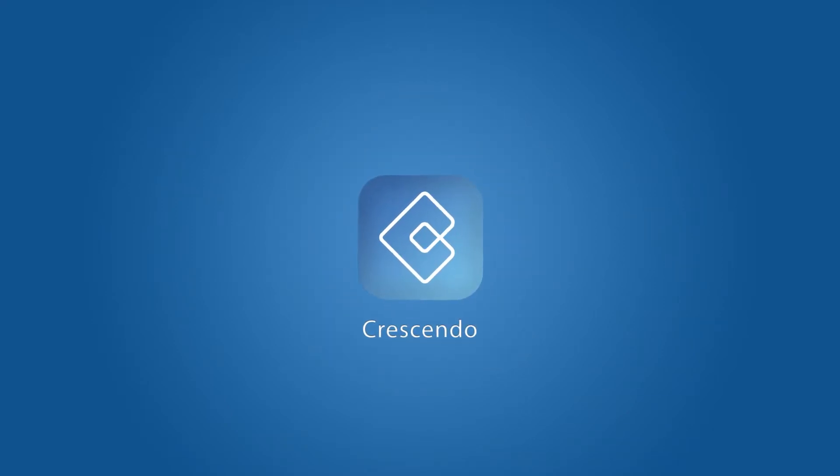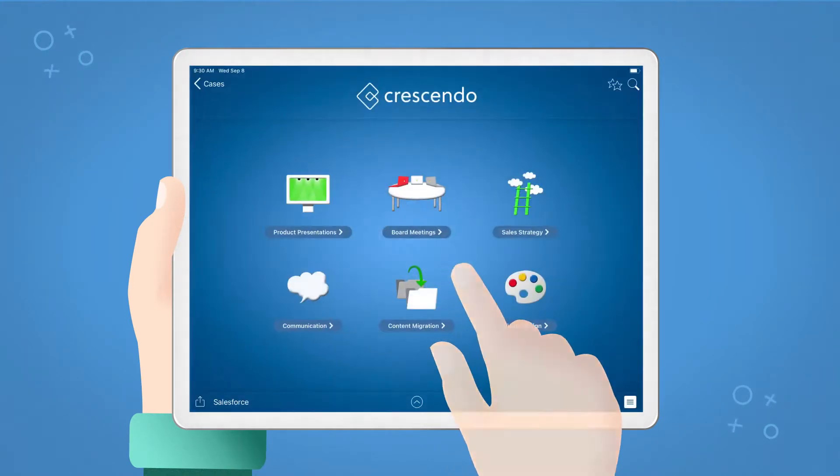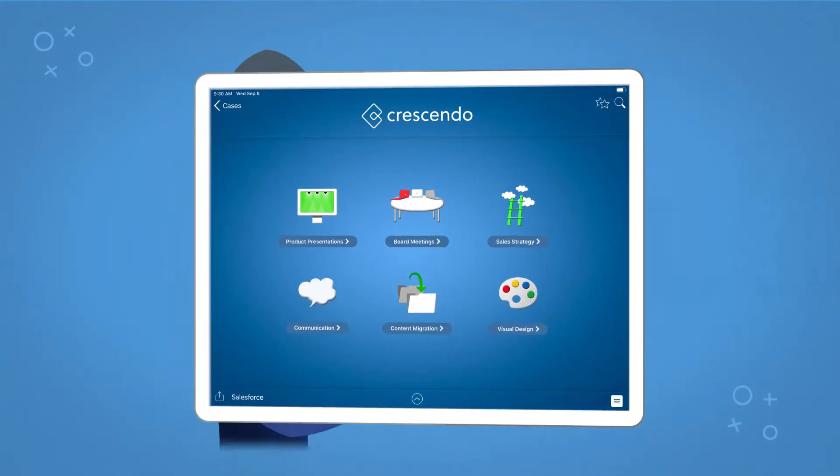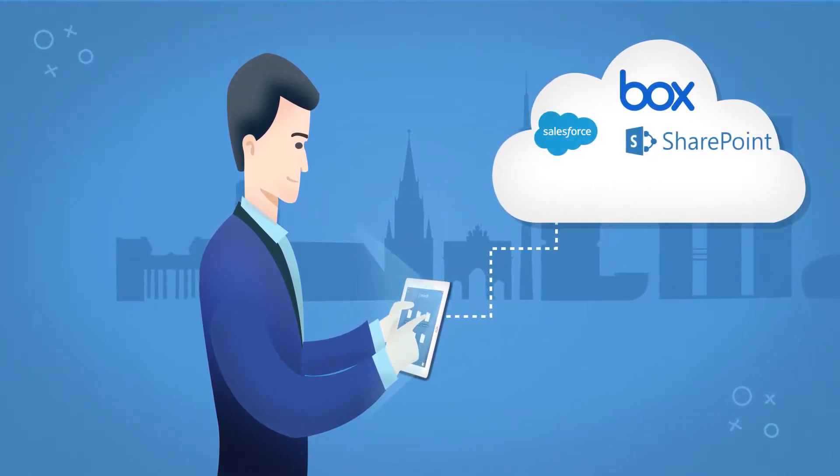Introducing Crescendo. Crescendo is the easy solution to take your company's documents with you on the road. It's a brandable sales enablement tool that allows you to present, share, and interact with your clients or prospects.